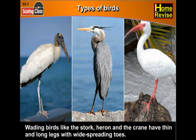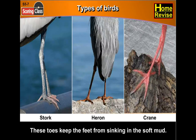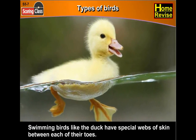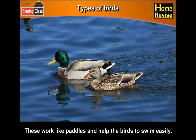Wading birds like the stork, heron and the crane have thin and long legs with wide-spreading toes. These toes keep the feet from sinking in the soft mud. Swimming birds like the duck have special webs of skin between each of their toes. These work like paddles and help the birds to swim easily.